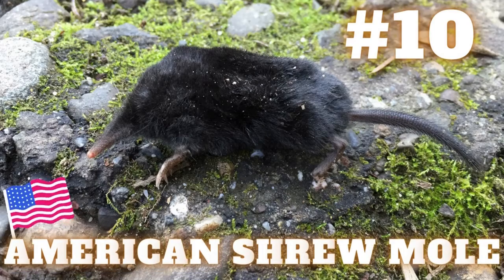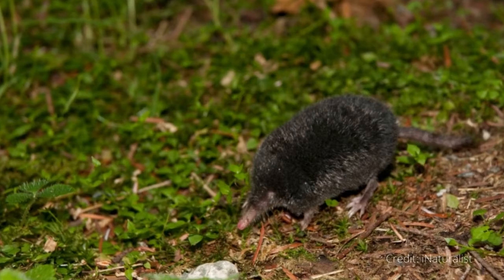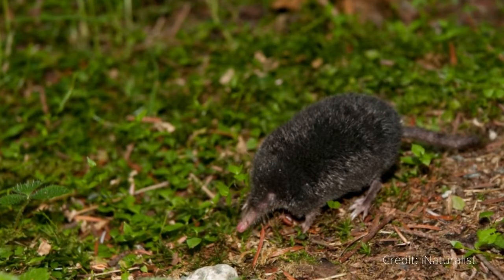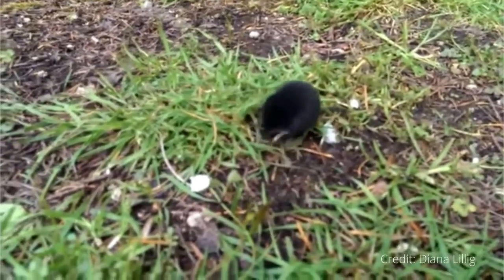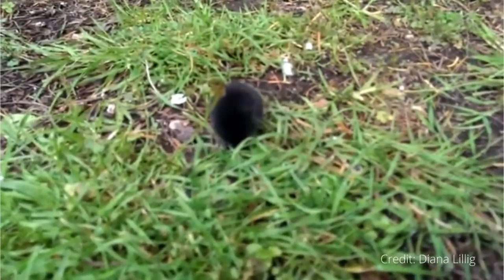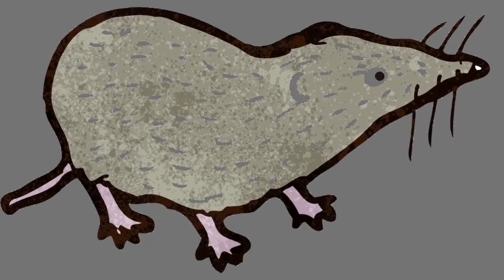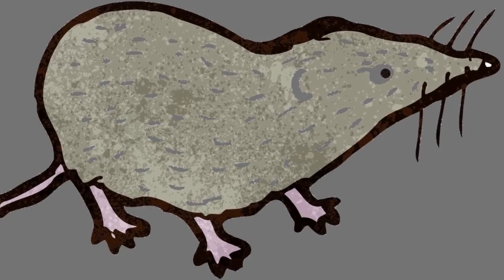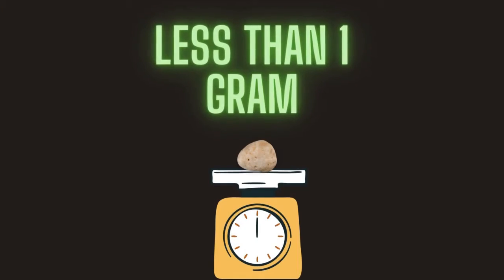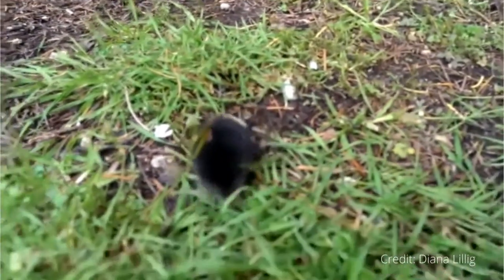Number 10: American Shrew Mole. The American Shrew Mole, also known as the Neurotrichus gibbsi, is the world's smallest species of mole. It is also called the Gibbs Shrew Mole. Its body is 2.7 inches to 3.3 inches long, and its tail is a further 1.2 inches to 1.7 inches. Newborns are about 1.8 inches long and weigh less than one gram. I'm not even sure you could feel the weight of the little fellow if you picked it up.